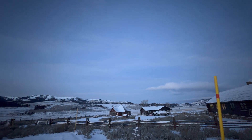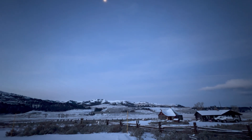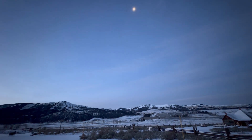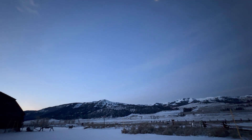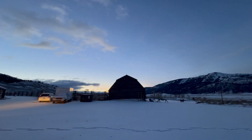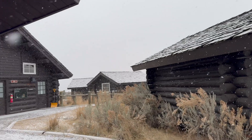Today the ranch serves as a historic field campus for educational programs run by Yellowstone Forever and the National Park Service. It is a perfect location where you are immersed in the heart of the Lamar Valley, one of the best places in the park for seeing bison, elk, wolves, and other northern range species.